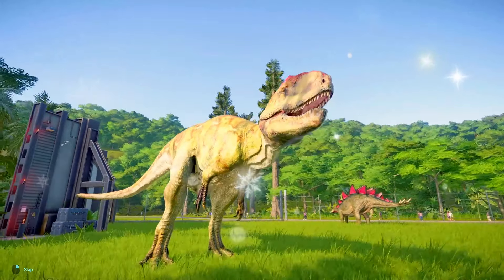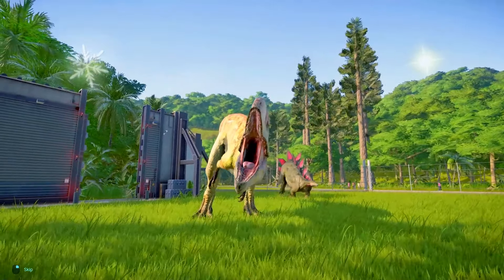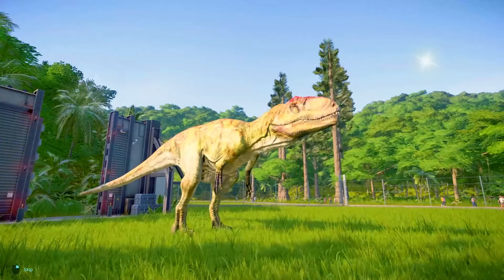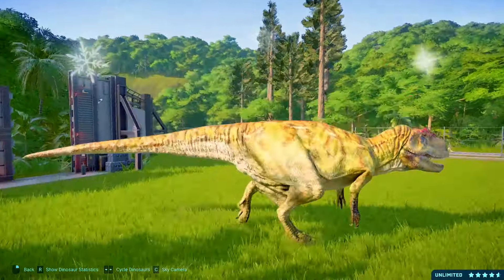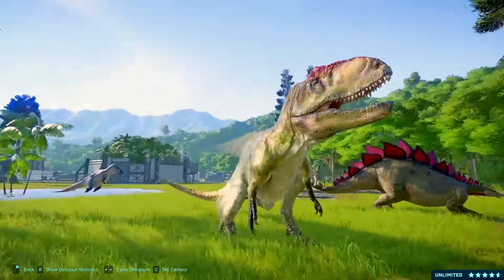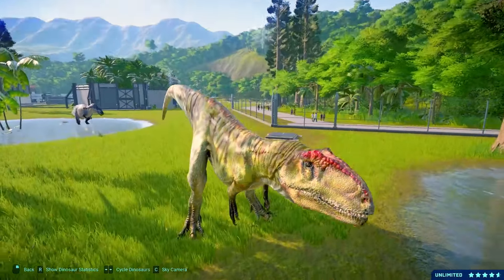The Therizinosaurus is an intriguing dinosaur that lived during the late Cretaceous period. It is widely recognized for its peculiar appearance and long, sharp claws. The Therizinosaurus had a massive body with a pot belly and a small head on top of a long neck.